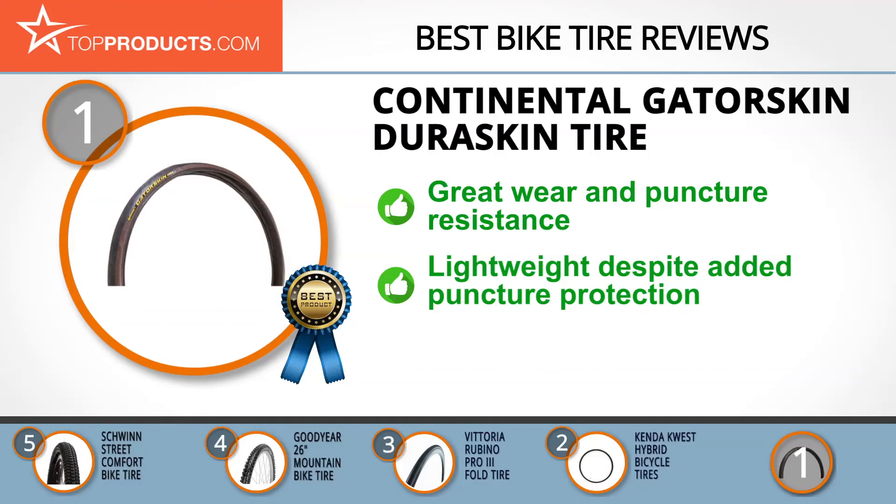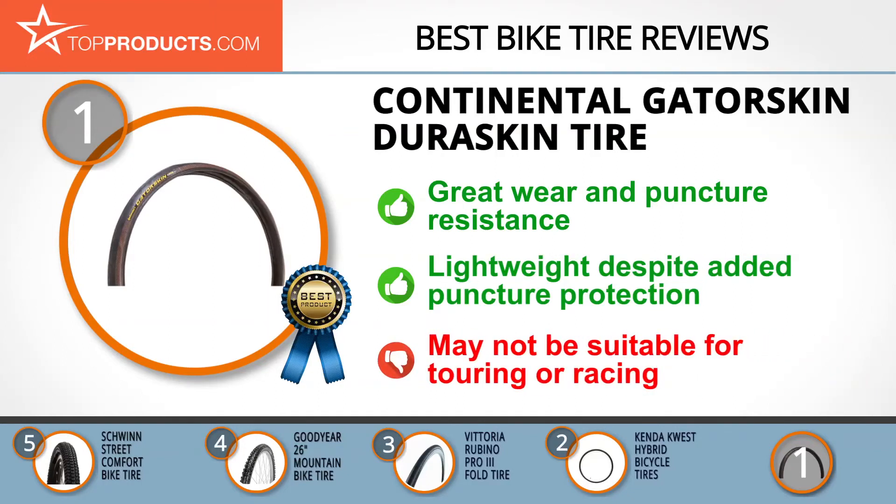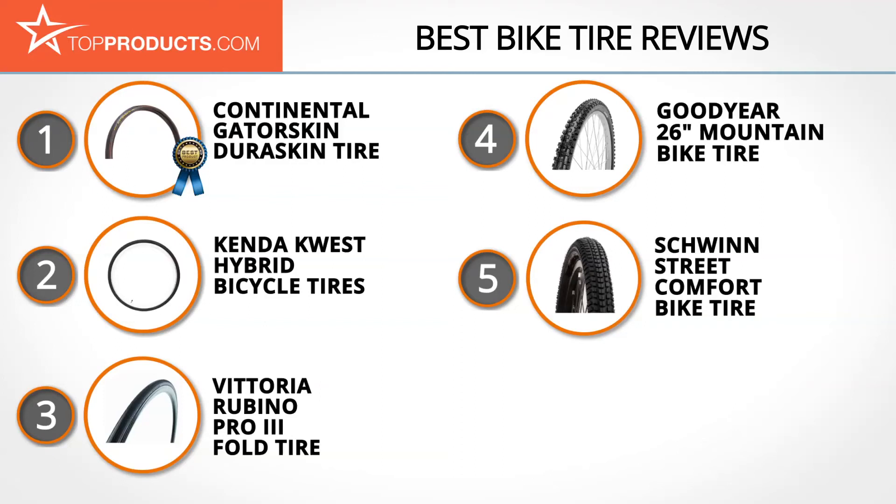The Continental Gator Skin tire is built to withstand the rigors of intense biking. It's designed with the brand's signature Dura Skin sidewall and a Poly X breaker that make it good at resisting wear, tear, and punctures. Despite this additional protection, you won't notice any significant weight increase. Just note that these tires may not be the best for racing or touring, as they're meant for shorter, more leisurely distances.